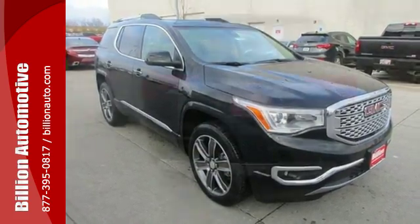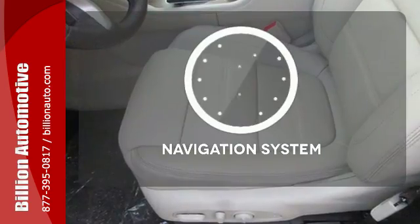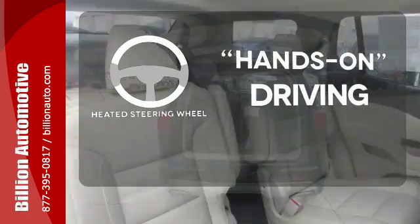The ColorTouch audio system, tri-zone climate control, and rear-floor cargo storage are accommodating for everyday drivability. Feel confident getting from point A to point B with the navigation system. You'll want to keep both hands on the heated steering wheel.